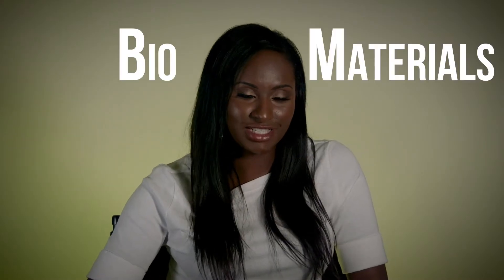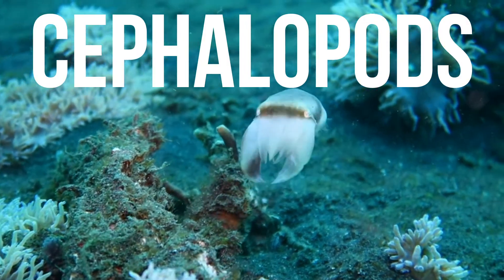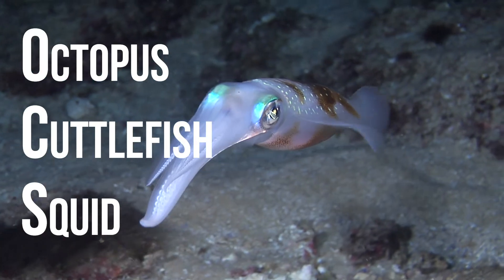We at the biomaterials design group study a class of organisms known as cephalopods, and that includes octopus, cuttlefish, and squid. The reason why we started studying these animal systems is because they change color really fast.